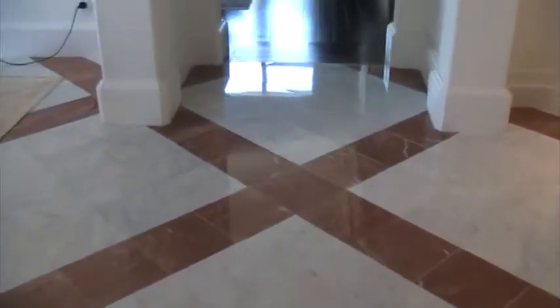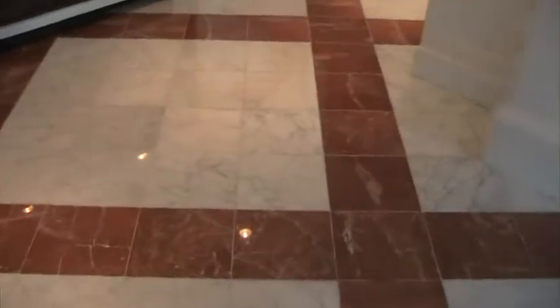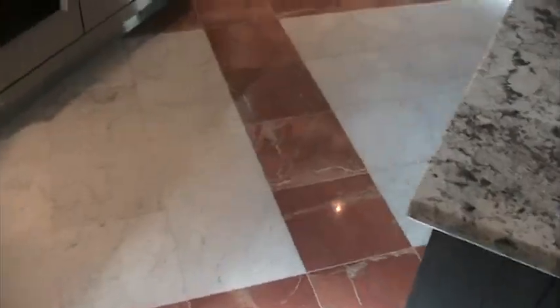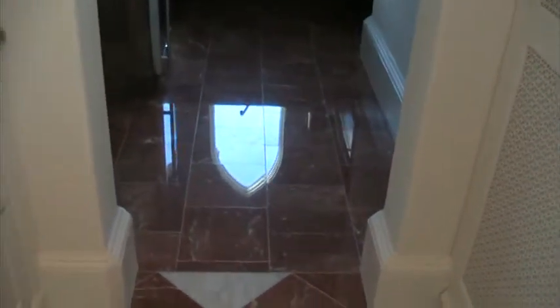This is Bella Linda and we're finished up in this kitchen. You can see how nice this came — beautiful. The homeowner is extremely pleased. This was polished, not cut, not honed — but you can see the loveliness of it, really, really nice. This Alicante looks so pretty. This section was cut — you can see how lovely that looks. Really grateful. This is Bella Linda Stone, 407-929-3521. Thank you.